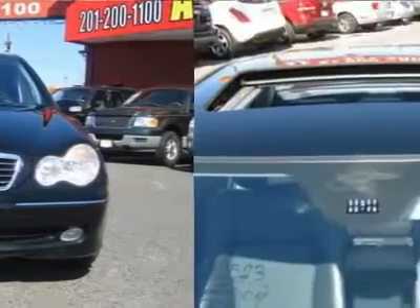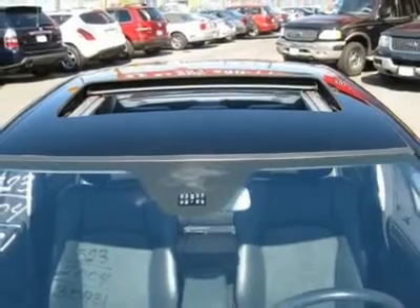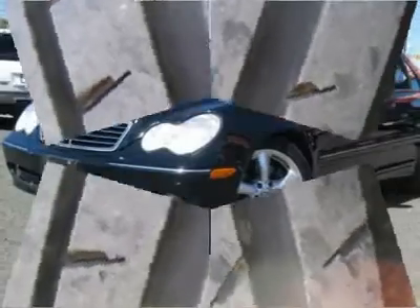It is covered by a limited warranty. Call now at 201-200-1100 or visit www.njstateauto.com. You can see more photos of this vehicle, free Carfax reports, and over 300 more cars, trucks, vans and SUVs.